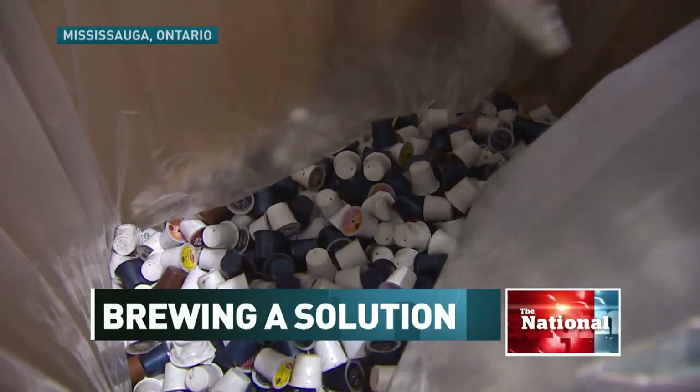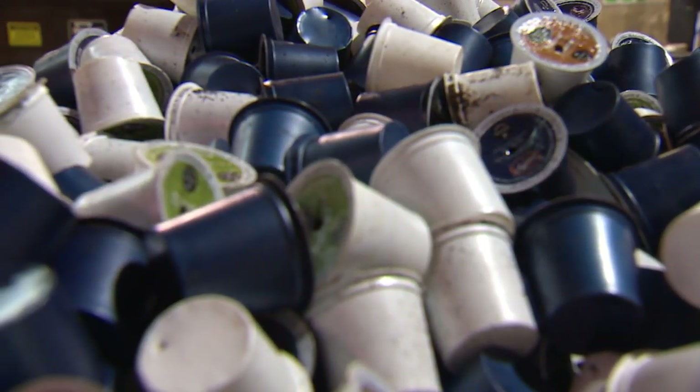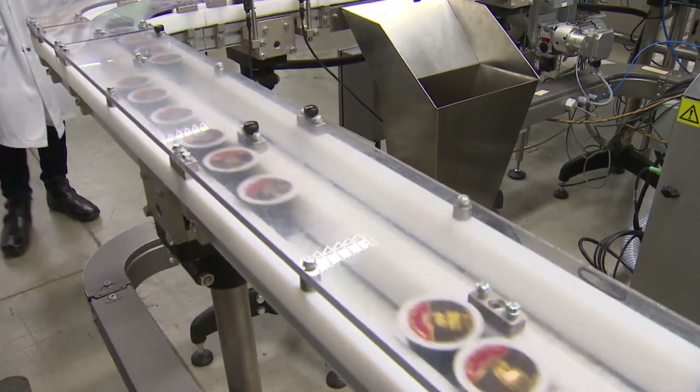A solution is brewing slowly for all the waste created by single-serve coffee pods. Companies that make them are working on a guilt-free cup of java. Right now there isn't an option for a very easily separable recyclable cup, so we think it's going to be a big differentiator in the market.